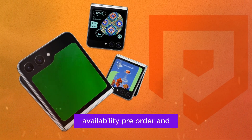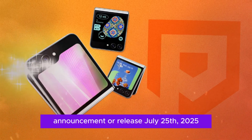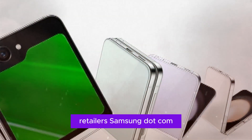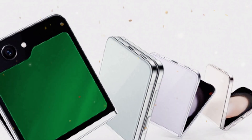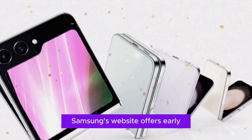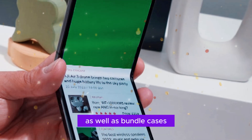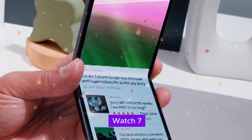Pre-orders open immediately after the launch announcement, with the official release date set for July 25th, 2025. The phone will be available at Samsung.com, major carriers, Best Buy, and Amazon. Samsung's website offers early access to the Mint color, as well as bundle cases and discounts on Galaxy Buds 3 and Galaxy Watch 7.